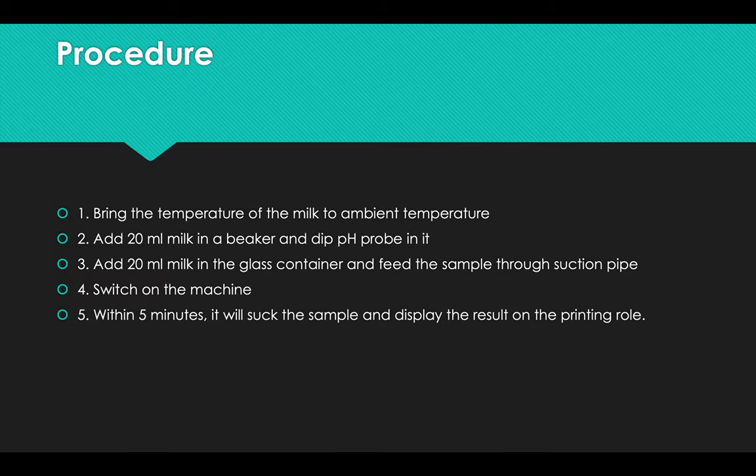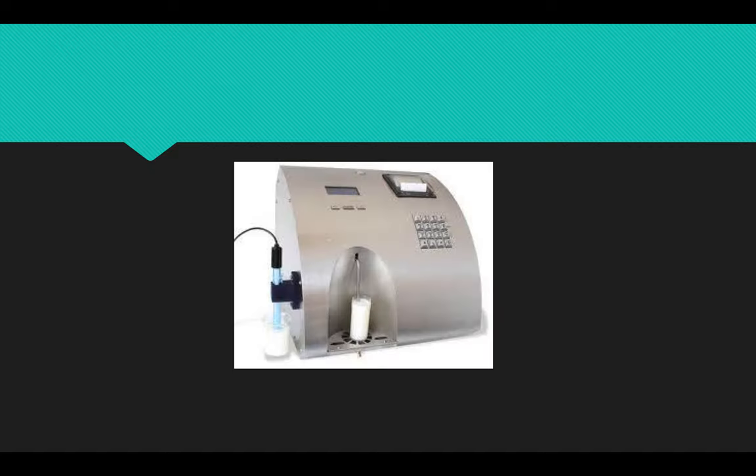Bring the temperature of the milk to ambient temperature. Add 20 ml of the milk in a beaker and dip the pH probe in it. Add 20 ml of milk in the glass container and feed the sample through the suction pipe, then switch on the machine. Within five minutes, it will suck the sample and display the result on the printing tool. This is a simple design of the Milkoscan or Lactoscan.